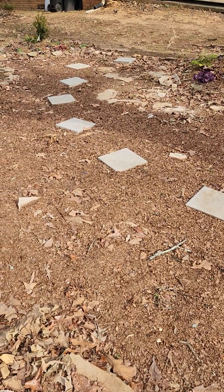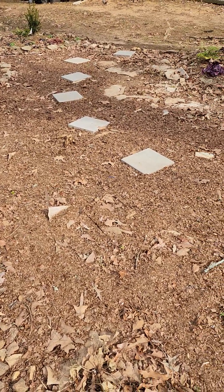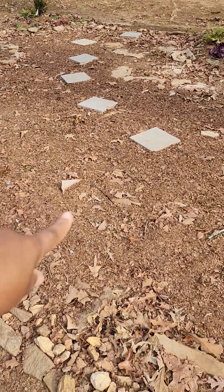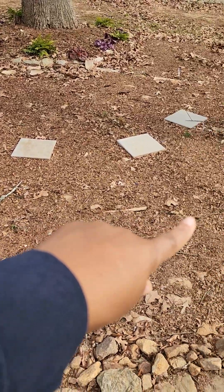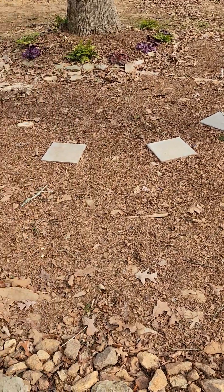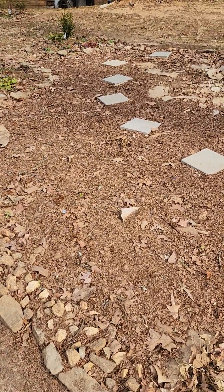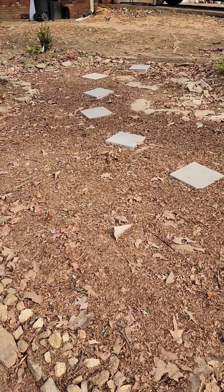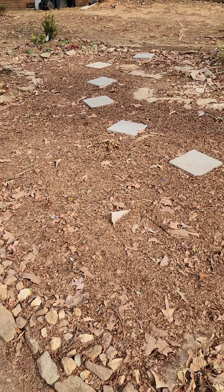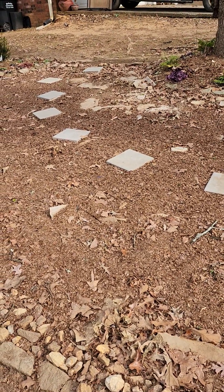This is what the shade garden on the side of the yard looks like, and as you can see there's a lot of bareness. That's simply because all this area had hostas and they've all gone to sleep. This gives me an idea of what I need to do for next year, because I don't want it to look like this between November and April. I'm going to wait on the hostas to come back, see exactly where they are, and then add more evergreens.